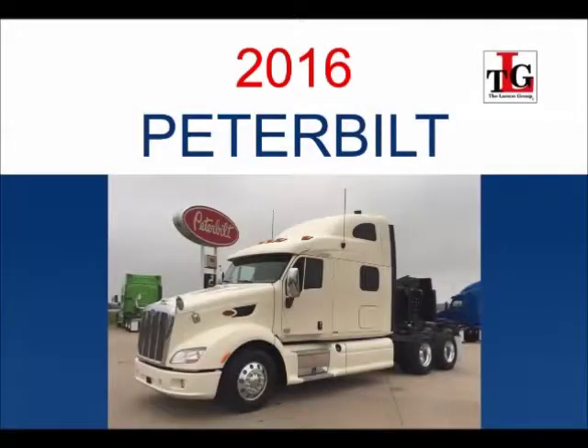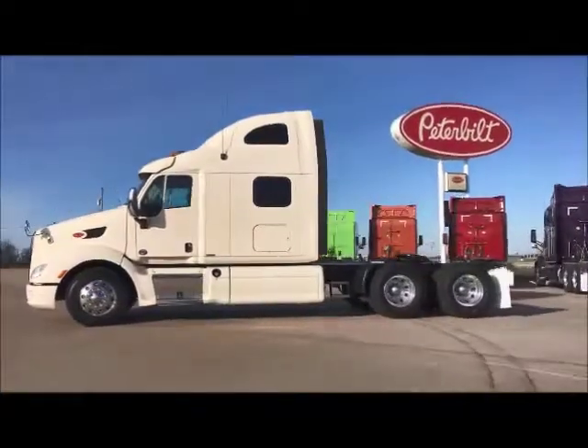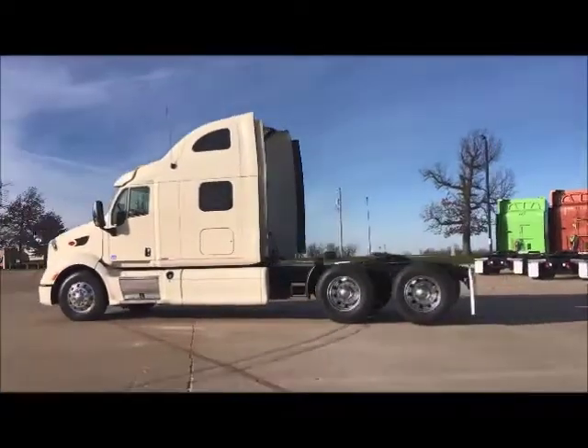Introducing our 2016 Peterbilt 587 Trade Group. Several units have remaining factory warranty. Ask your salesman for more information.